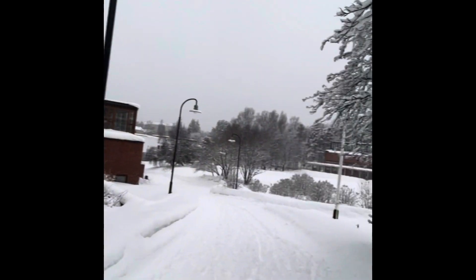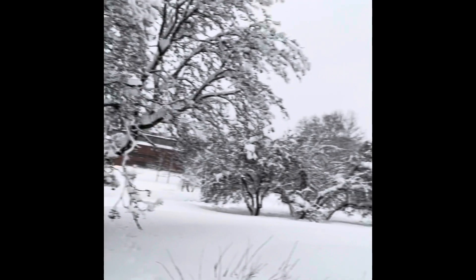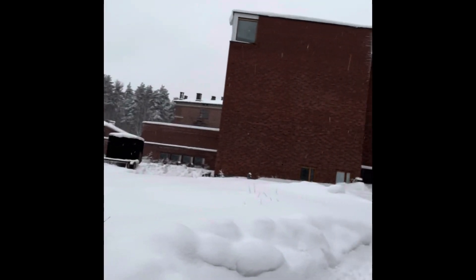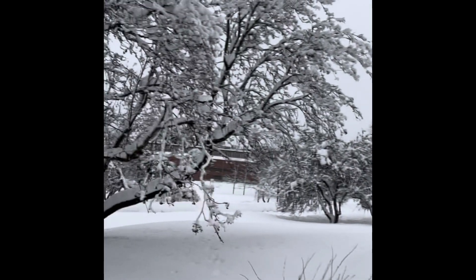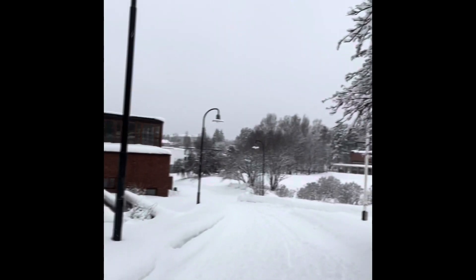Hello, everyone. We are out and about walking. Clara says I need to talk louder. There's Clara. I thought maybe we'd show a little bit of the area where we live.